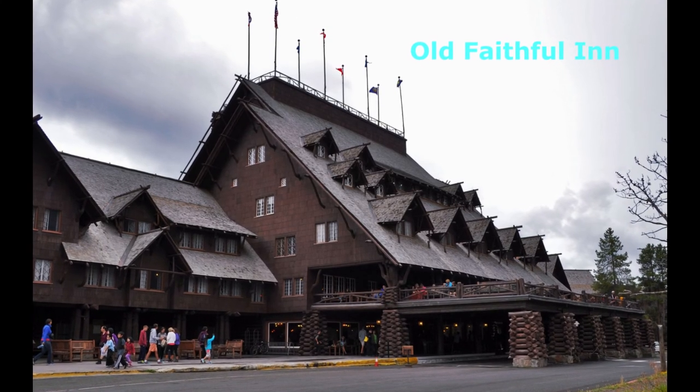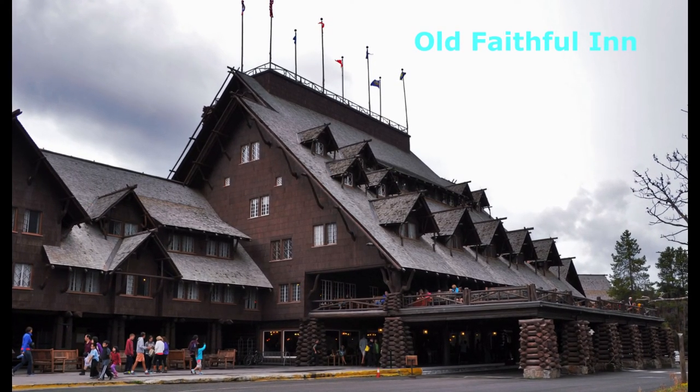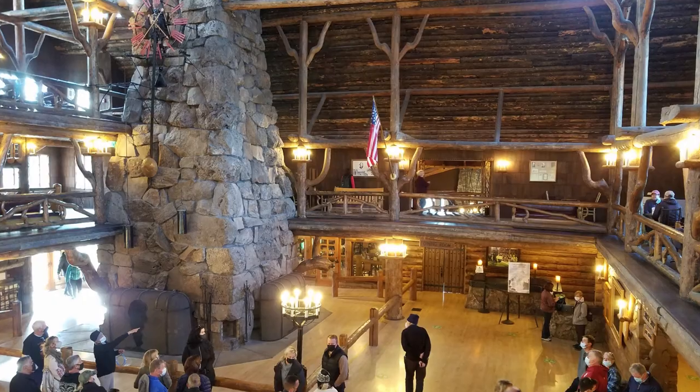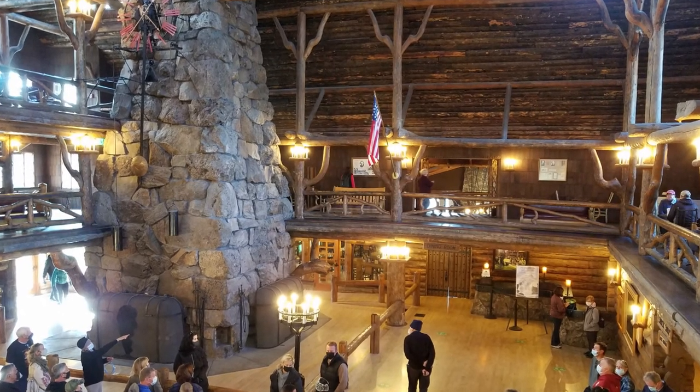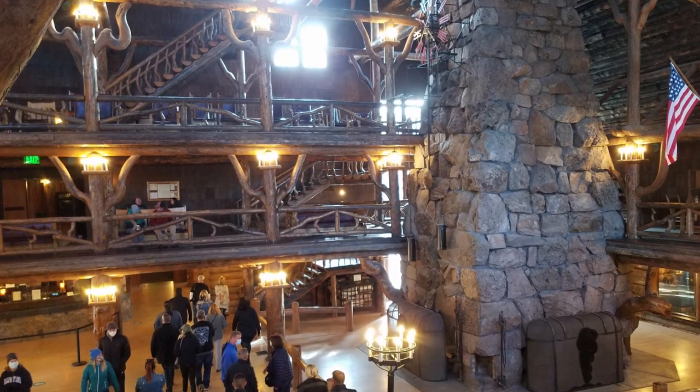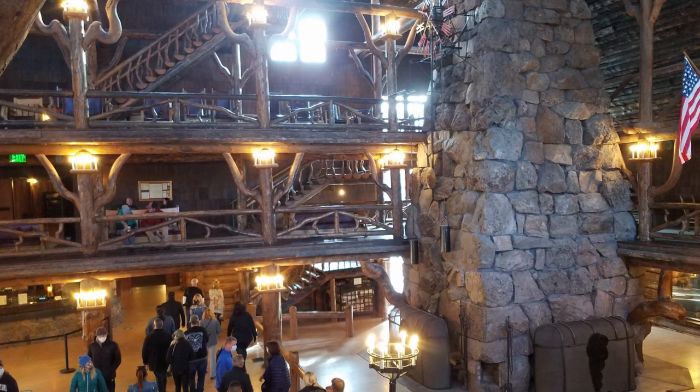As a national historic landmark, Old Faithful Inn was built in 1903 to 1904 with local logs and stone. The inn is considered the largest log structure in the world. The towering lobby features a massive stone fireplace.